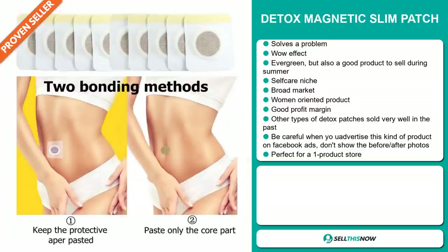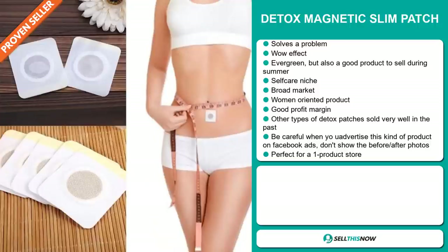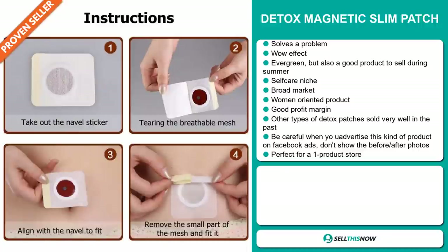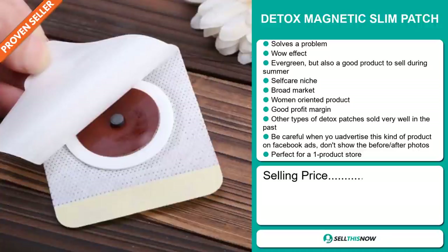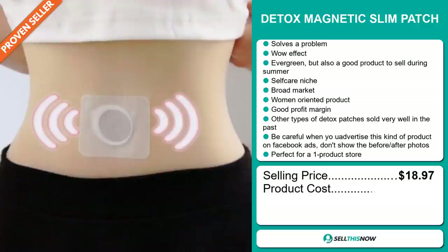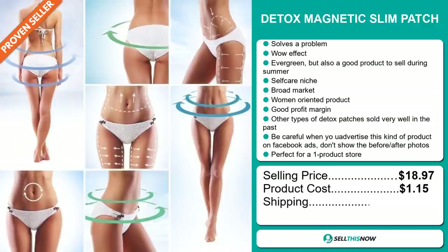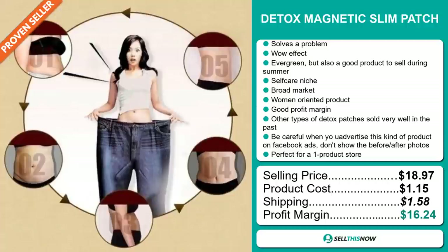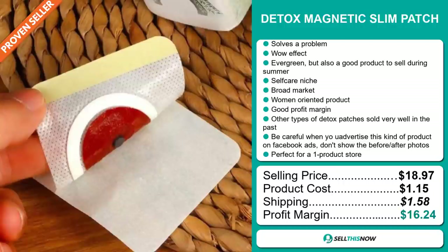Be careful when you advertise this kind of product via Facebook ads — don't show the before-and-after photos. It's perfect for a one-product store. The selling price for the detox magnetic slim patch is just under $19, whereas the product cost is only $1.15. Shipping will set you back $1.58, so you're looking at a very good profit margin of $16.24.